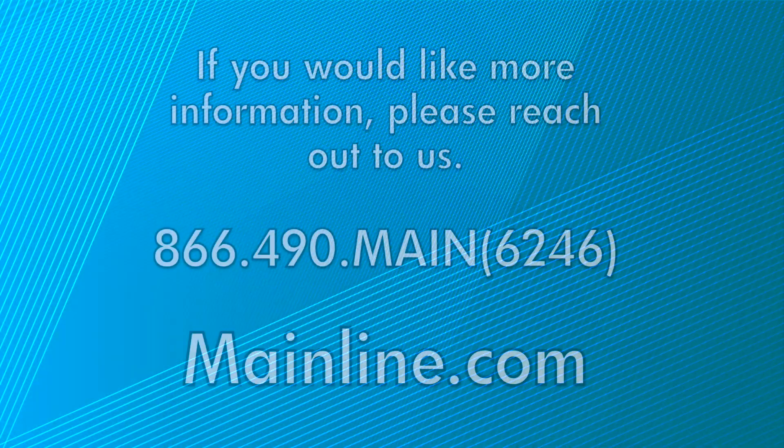I'm Brian Sampson. Thanks for watching. If you have any questions, please contact Mainline for more information.